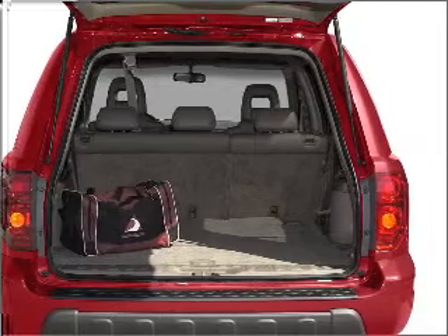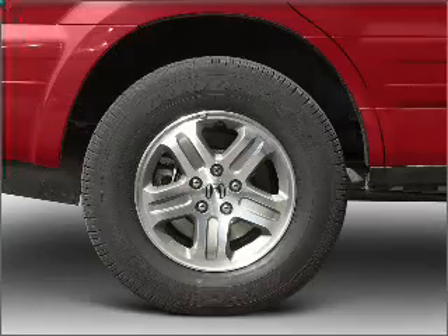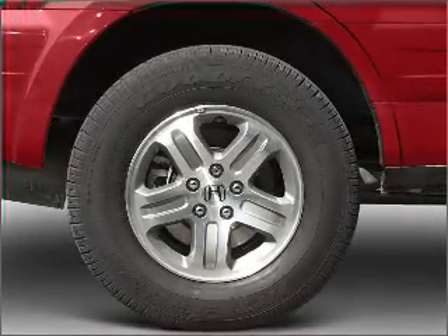Premium wheels lend a distinctive appearance. Get advanced listening benefits from the premium sound system. You will appreciate the safety feature of anti-lock brakes. Heated seats are a desirable comfort feature.